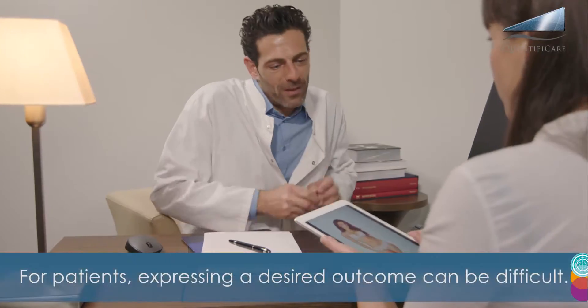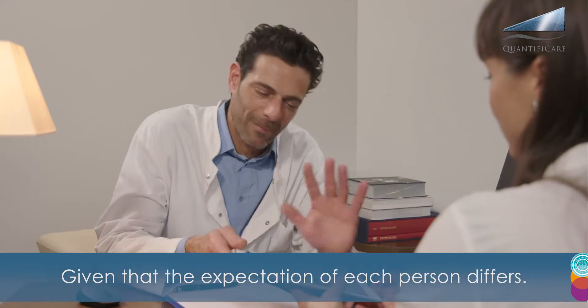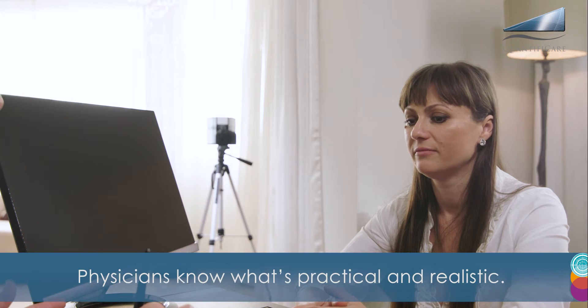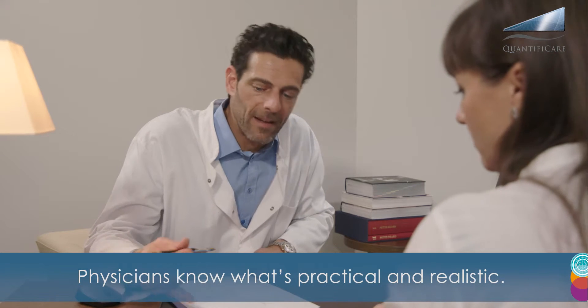For patients, expressing a desired outcome can be difficult, given that the expectation of each person differs. Physicians know what's practical and realistic.